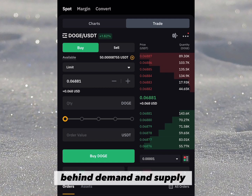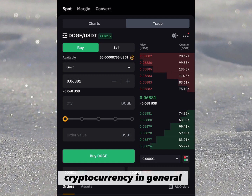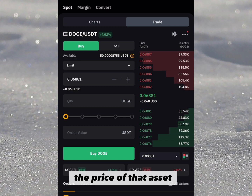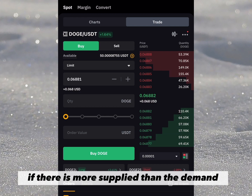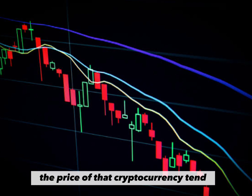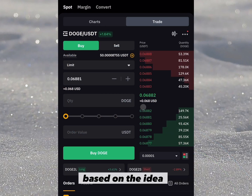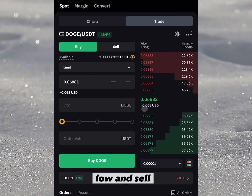Demand and supply are the main price drivers of any cryptocurrency. If there is demand for a particular asset, the price tends to go up in value. On the other hand, if there is more supply than demand, the price tends to come down. So we are going to do everything based on the idea behind demand and supply, so we can know where to buy low and sell high using this strategy.